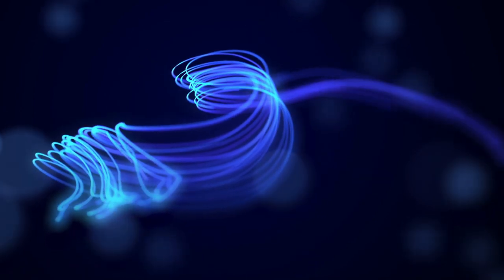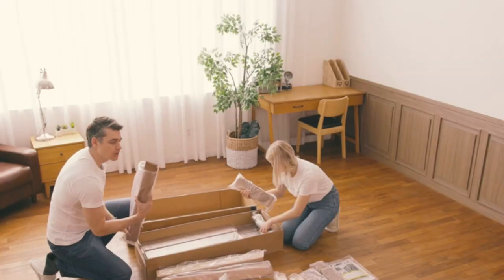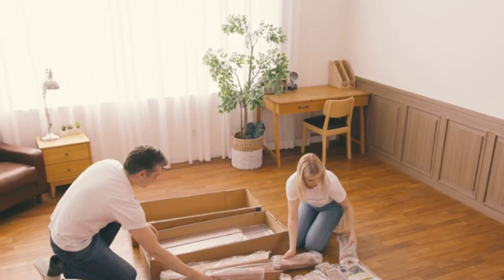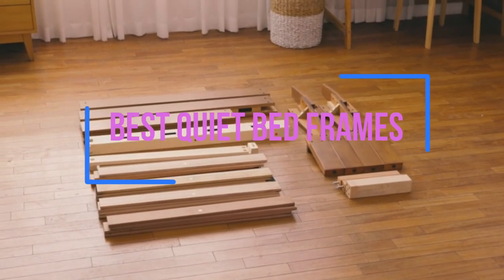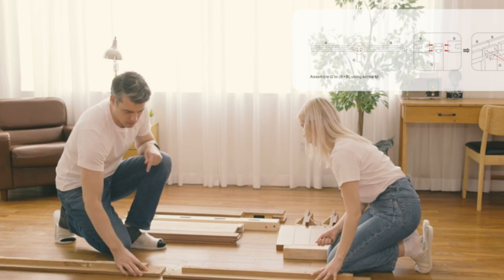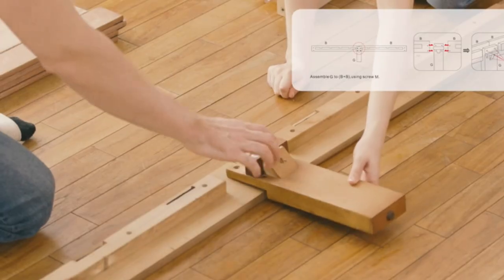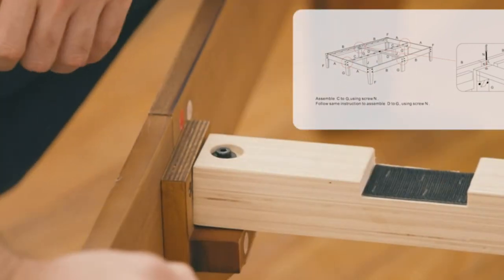Hello and welcome to our latest video where we explore the world of quiet bed frames. If you're looking for a peaceful night's sleep without any creaks or squeaks, you've come to the right place. In this video, we'll be showcasing some of the best quiet bed frames available on the market today. We've scoured the internet to find the most innovative and stylish options that will not only provide you with a noiseless sleep but also elevate the design of your bedroom.